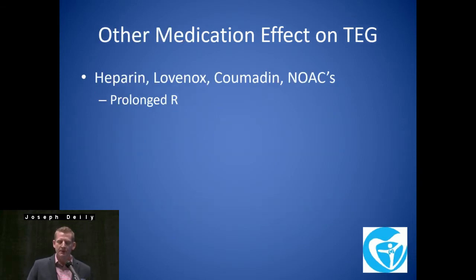The other medications that have an effect on TEG: heparin, Lovenox, Coumadin — they're all going to prolong your R. Same thing with the NOACs, particularly Pradaxa, and you see it with Eliquis and Xarelto as well. We don't have an ESERIN test at our hospital — some of you might use that at your centers, and it's an expensive test we don't have availability for.